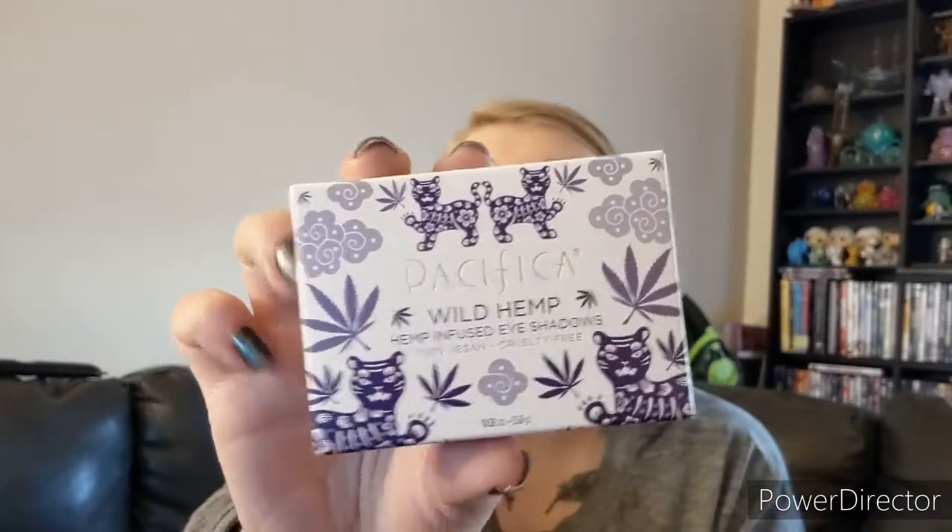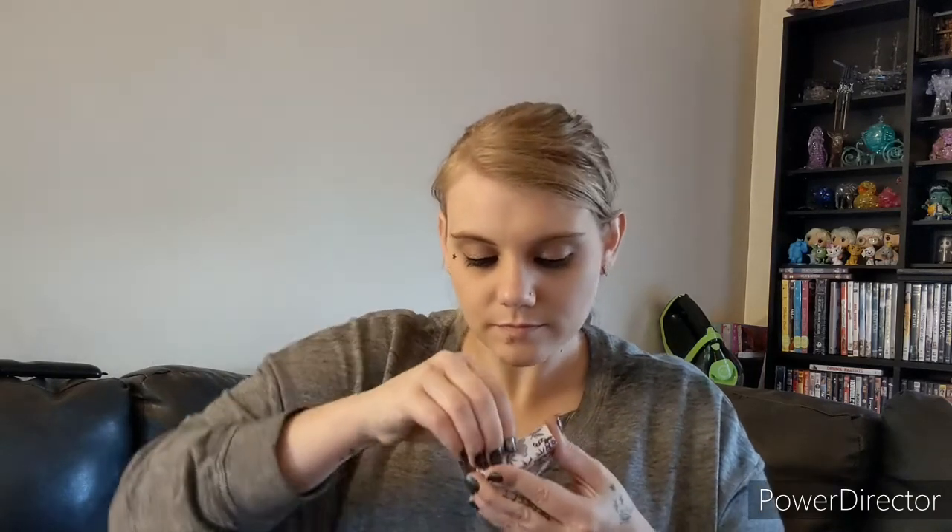And the last thing is the Pacifica Wild Hemp, Hemp Infused Eyeshadows. It's a really pretty package — includes the kitty cats. The shades are Quartz, Dusty, Smoky Quartz, Tiger, Crystal Flower. You can find these colors in the Tiger's Eye and Cosmic Reflect palettes. It's got these little sticker things on it so I can get it open. I don't know why I don't keep scissors when I'm filming — it's always needed at some point.